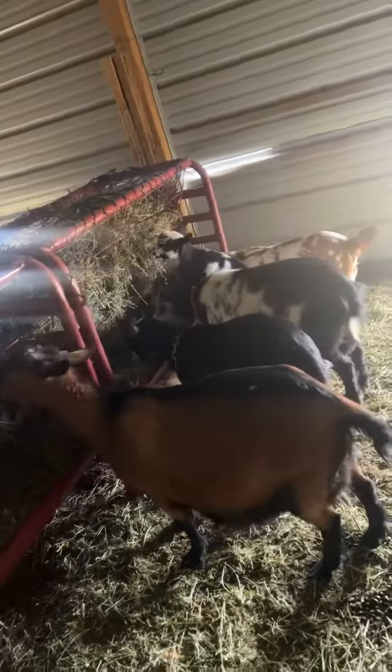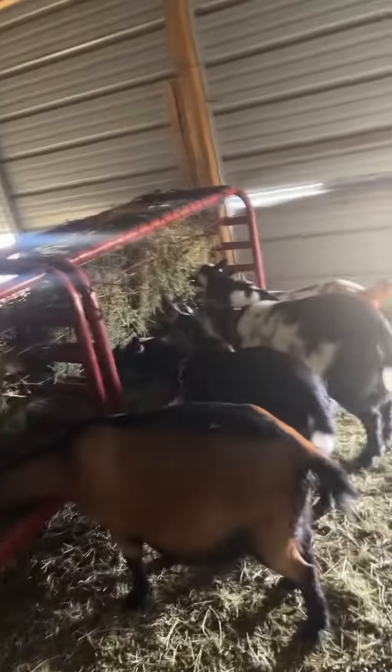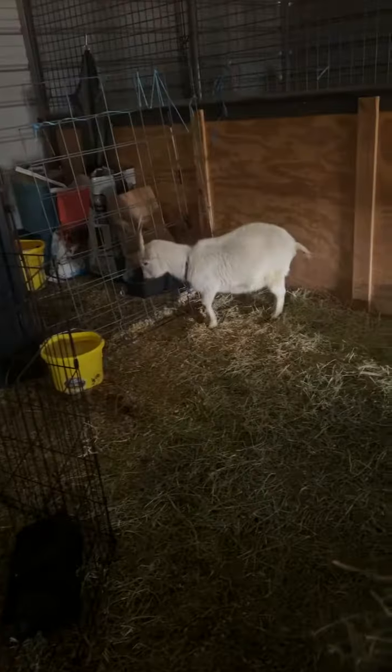Everybody has plenty of room over here. We went ahead and banded Hoss — we're just gonna keep him as a teaser buck with the weather, just to let us know when all the girls come in. The boys really like him. That's the plan for now.